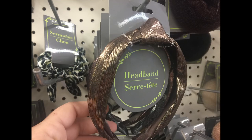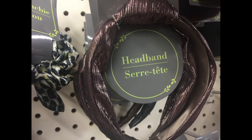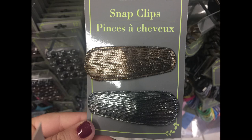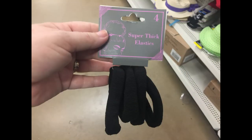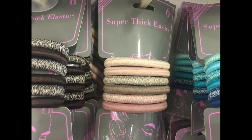They also had some new headbands with a metallic look and a top knot. There was a silver, a dark ruby red color, and a gold. They also had snap clips to match, you get two in a pack. And then there were these new head wraps in three different colors. They had the extra large elastics to match. I actually purchased the black set, you get four and they're really nice and thick. And then they had the elastics with the clips or the regular elastics as well.